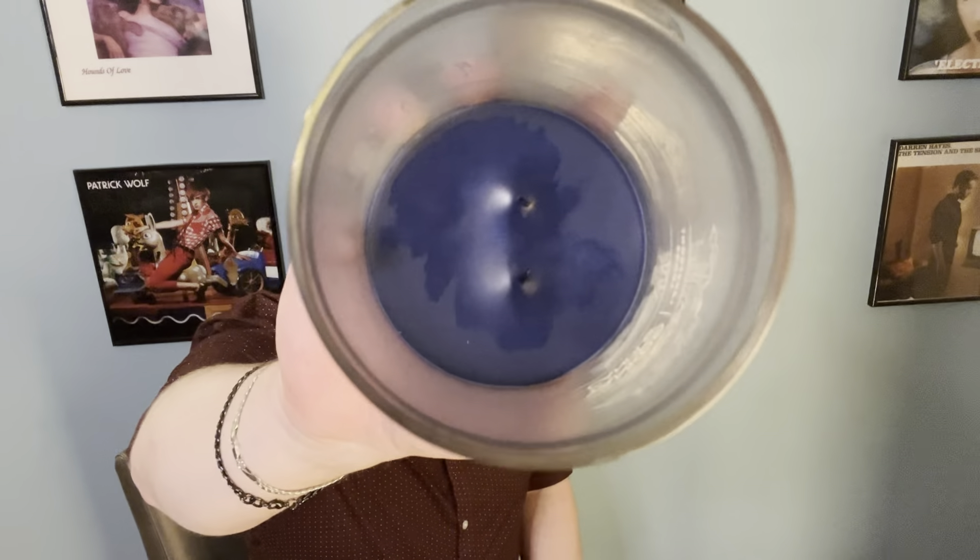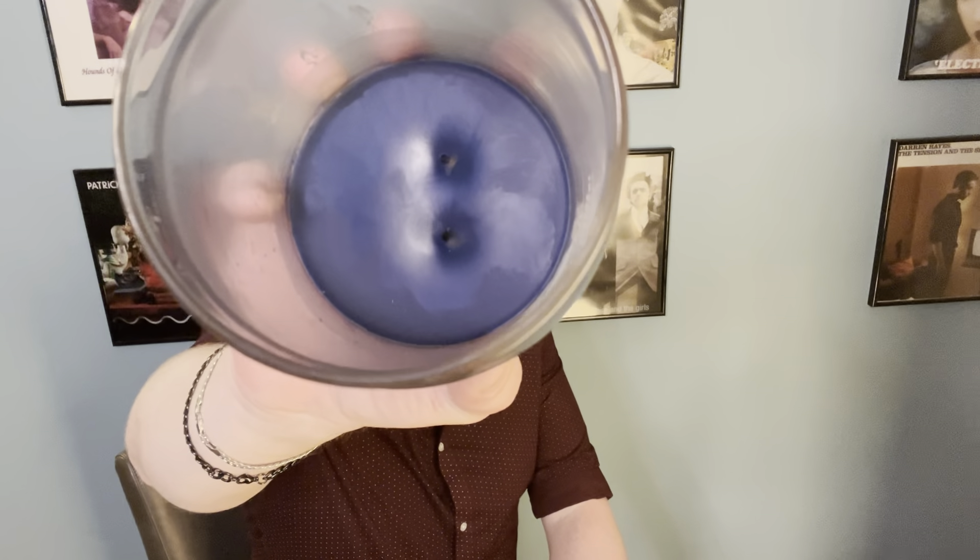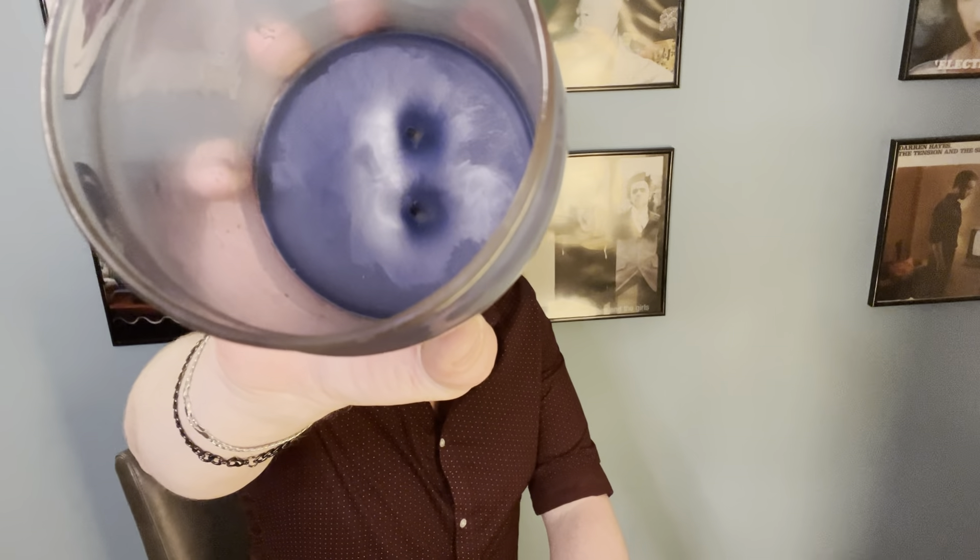We've got 20 ounces of wax. It's a soy-paraffin blend, two wicks, 35 to 50 hour burn time. I got this on sale on Amazon Canada for $33, and you can get it right now on the American Yankee Candle website for $17 because they're clearancing them off. I will link to whatever I find cheapest for everybody down below.